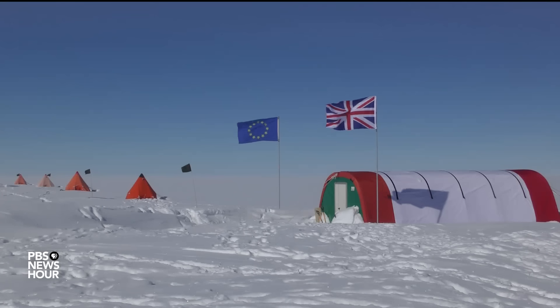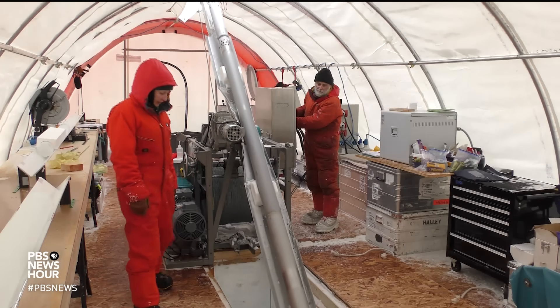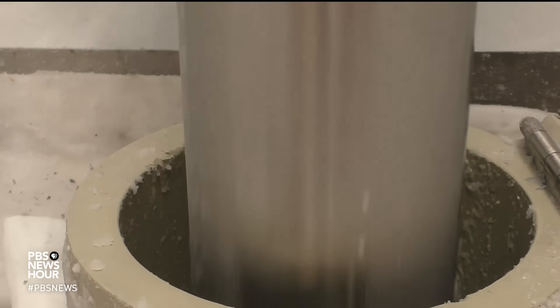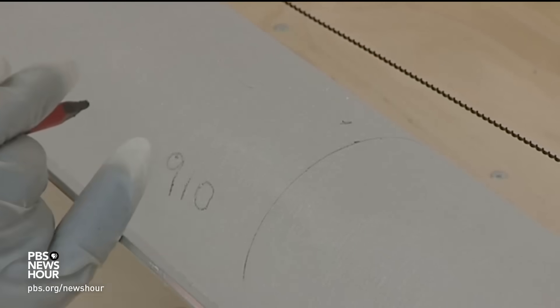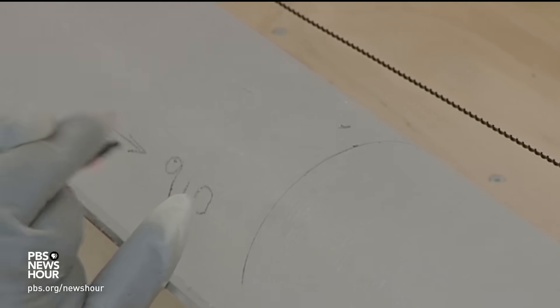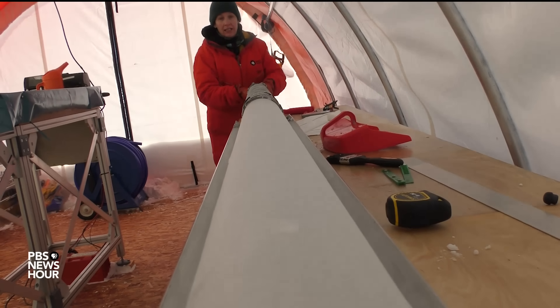Glaciologist Robert Mulvaney works for the British Antarctic Survey. He and a small team have been drilling over 2,000 feet down into the ice sheet and pulling out ice cores. What they have been trying to do is recover a climate record of the last glacial cycle — the last 120,000 to 140,000 years — to try to understand how our climate might change over the next 100 years or so, as the climate responds to increased carbon dioxide in the atmosphere.